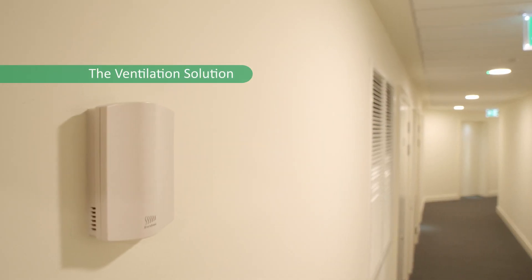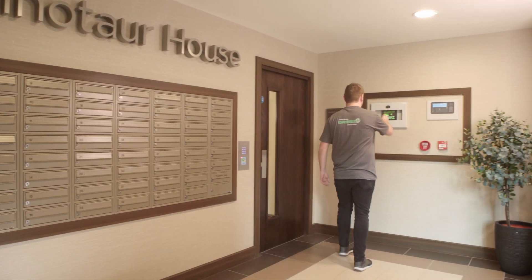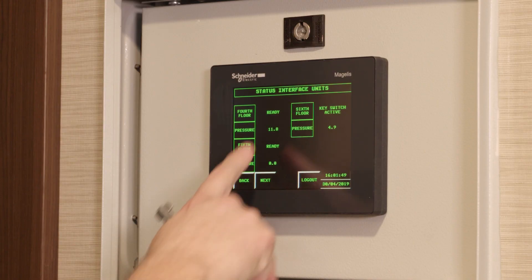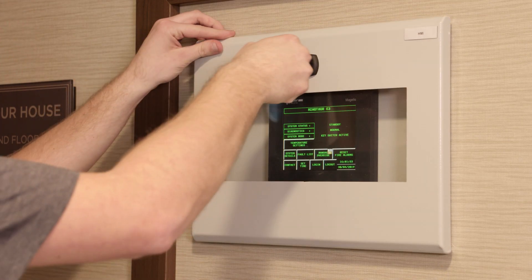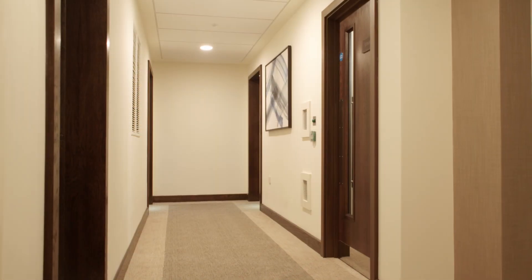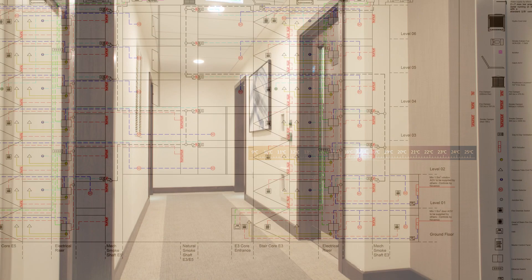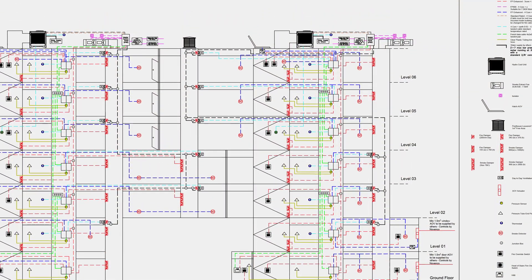Corridor temperature is controlled by individual thermostats which can be set via the remote control touch screen display in each lobby entrance. The interface is easy to use and allows for quick system checks to be made whenever necessary. An override key is available for emergency use when required. Each corridor can be set to its own desired temperature and is individually controlled, independent of any other lobby or public space.